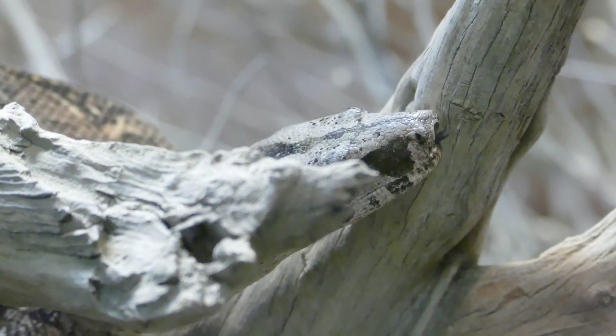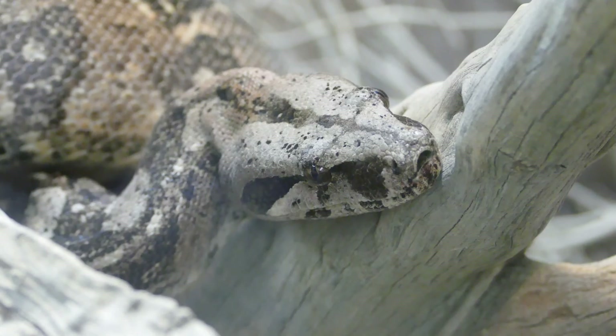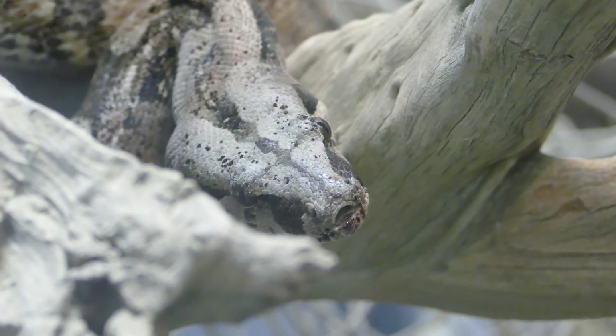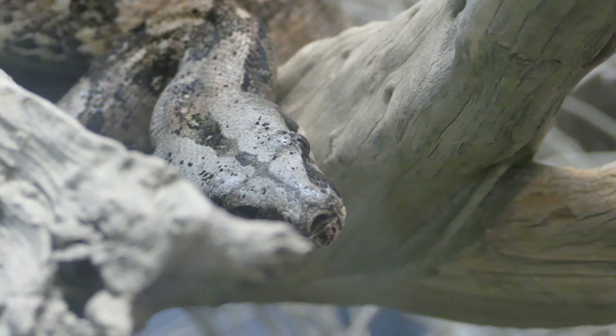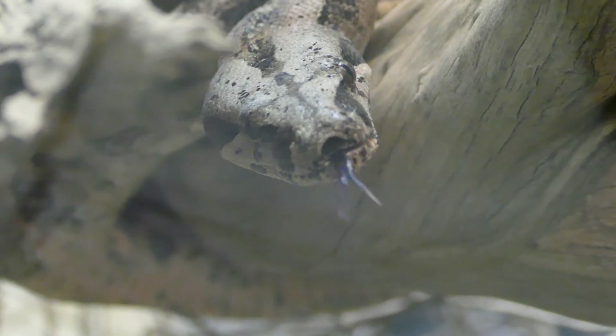And now it's just flicking its tongue around like crazy to sense any smells in the air around it, which is kind of pointless because it's in a glass tank — but that's just what they do. Or maybe it's just some kind of reflex reaction after they're done eating. It doesn't really need to look for more rodents because it just ate.